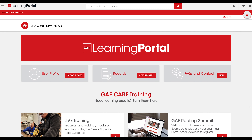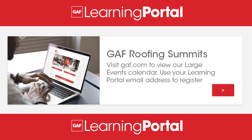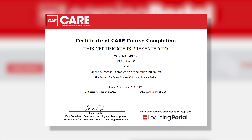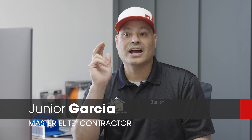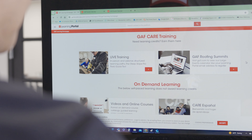Your homepage not only provides access to live and on-demand training, but also expos and promotions. Plus, you can easily track your training progress and receive certificates for completed courses. I feel confident hiring new salespeople because now I can take them to the GAF Learning Portal.